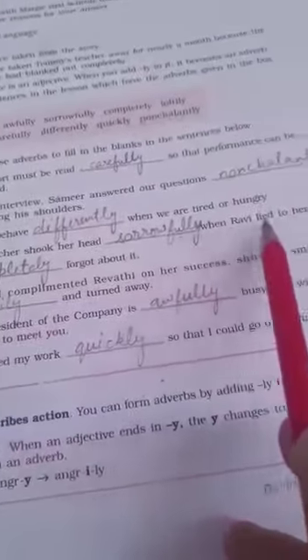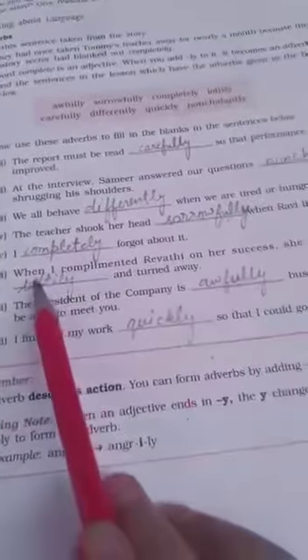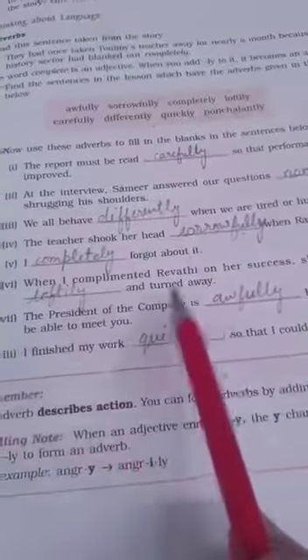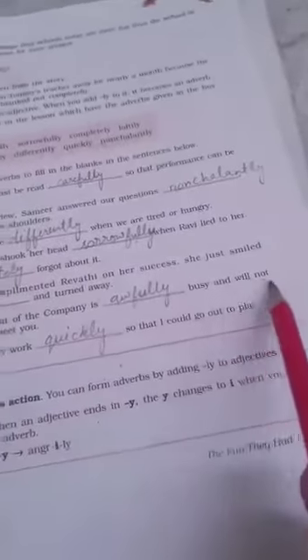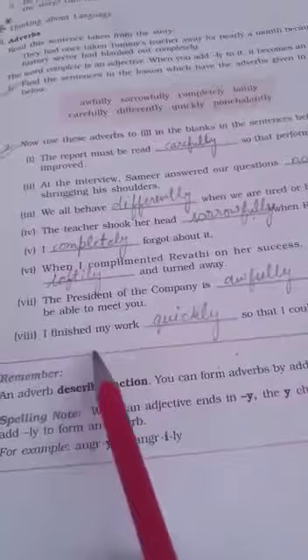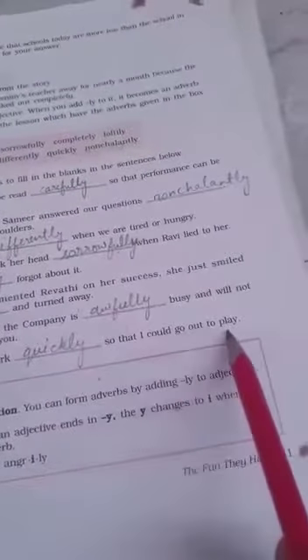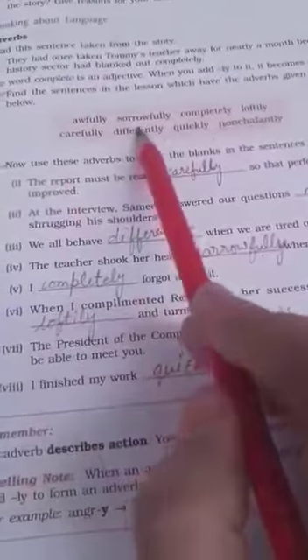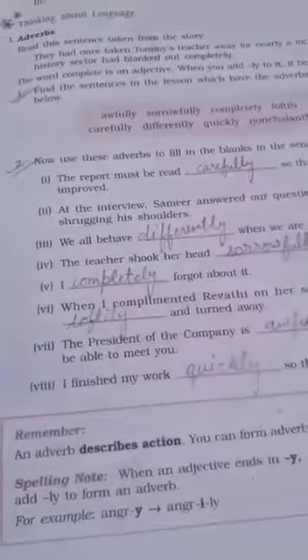'We all behave differently when we are tired or hungry. The teacher shook her head sorrowfully when Ravi lied to her. I completely forgot about it. When I complimented Revati on her success, she just smiled loftily and turned away. The president of the company is awfully busy and will not be able to meet you. I finished my work quickly so that I could go to play.'